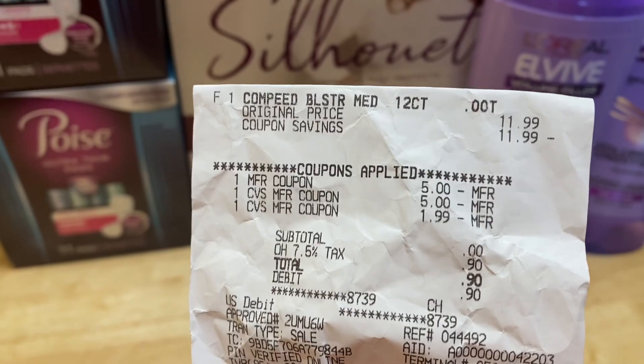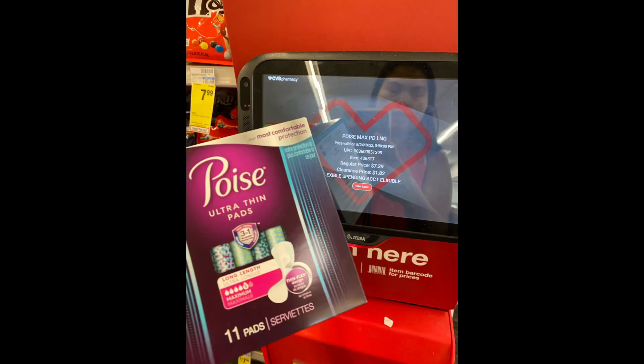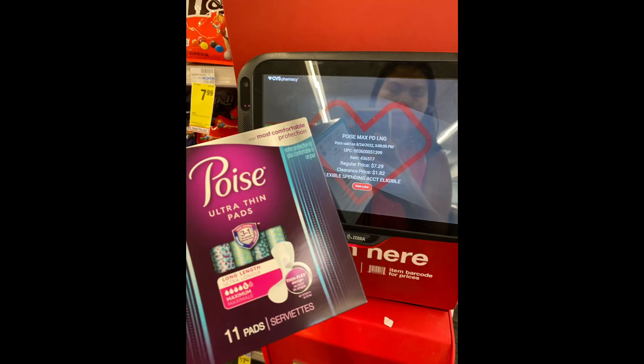I found Poise Ultra Thin Pads tagged at $3.64, but when I scanned them in the red box they rang up at $1.82. So I grabbed two — total is $3.64. I have a $3.00 for one printable coupon from the website, and there is a $2.00 Ibotta rebate with a limit of two, so I'll get back $4.00 cashback. I pay $0.64 but get back $4.00, making them free plus a $3.36 moneymaker.